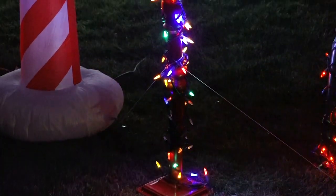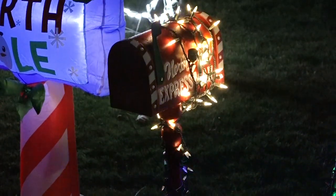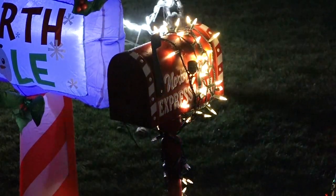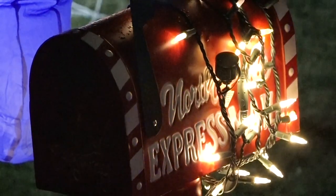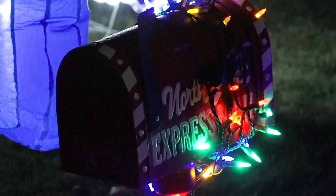We figured a lot of kids come to the Christmas house and they'd probably want to mail a letter to Santa Claus, so we have a mailbox here. It's got a little slot — you can slide your letter in or open it up and we'll make sure they get to the right place.